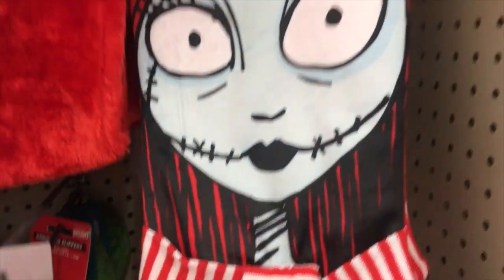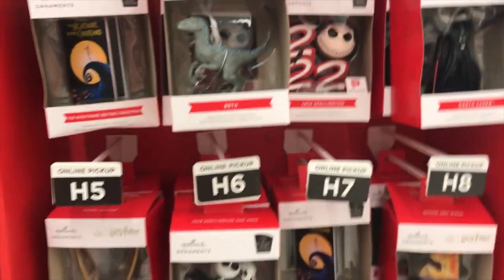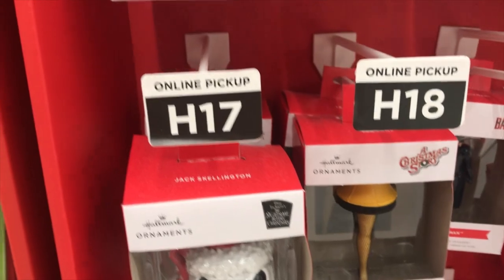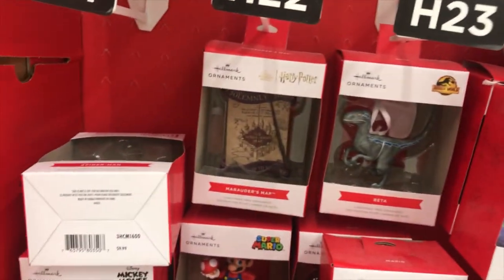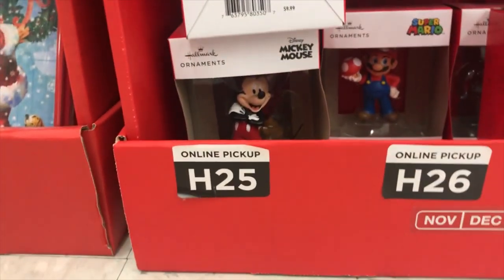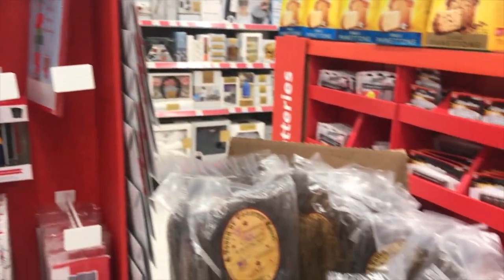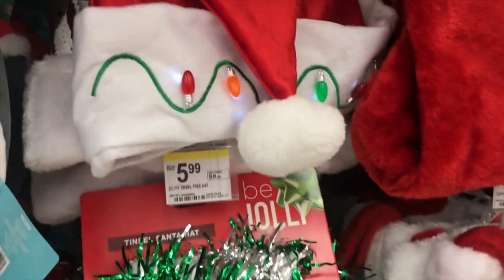I was just showing you how thin the beard was in case you were wondering. They also had a hat that was like Sally's dress with stitches, and I brought that home with me. I couldn't really justify getting two Sally hats but I really wanted to. I already have a Jack hat too that I got from Five Below like last year, so I left those there. Stockings — I don't really need them because Santa is not coming to my house unfortunately, but are these amazing or what?